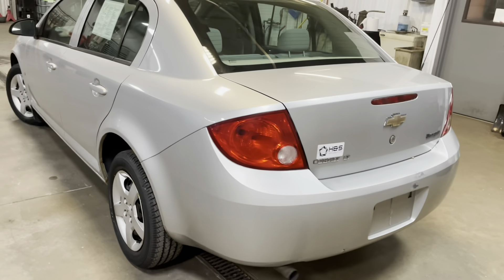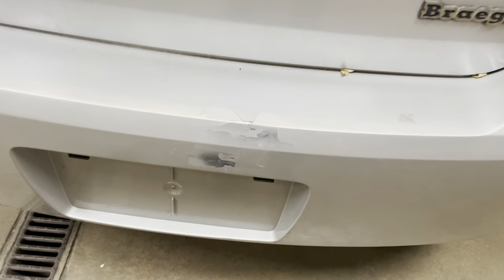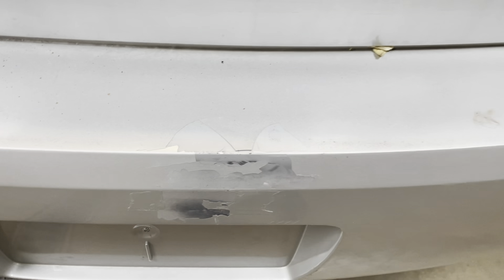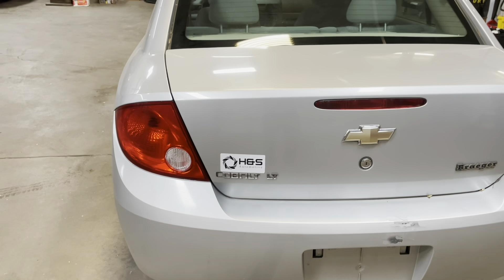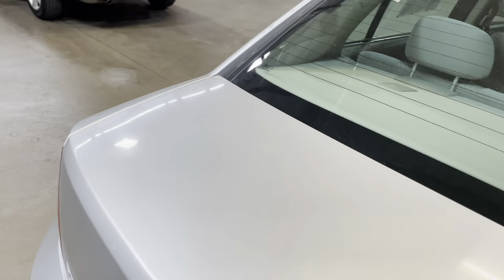Checking out the rear of the vehicle — the rear bumper has a little bit of paint chipping right here. This is plastic, so there's not going to be any rust or anything like that, but there is some minor paint chipping. As for the trunk lid, it's nice and clean with no major scratches on the lid either.